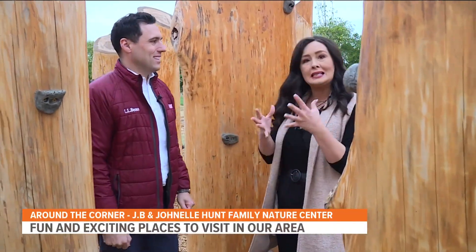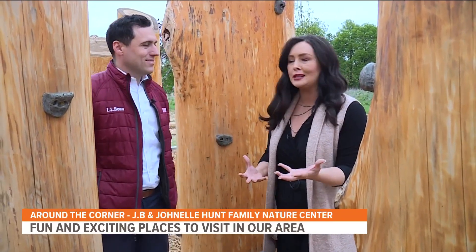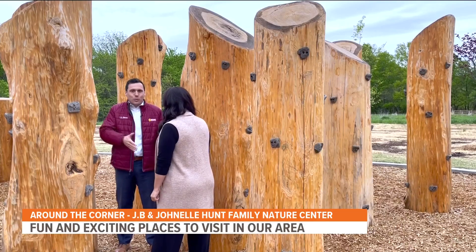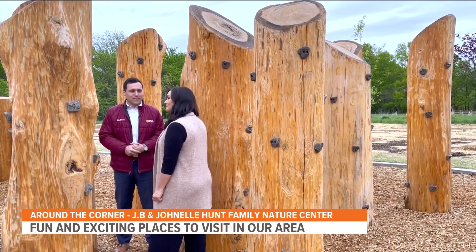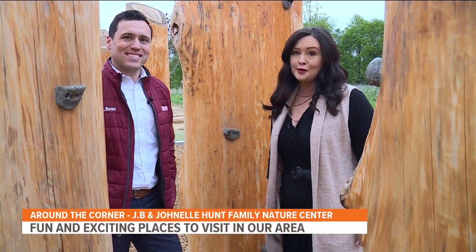We have so much fun out here, from the archery to the exhibits inside learning all about nature. And this is free for your family, so that's great too. You can't be a nature center and just have everything indoors - they've done a great job of getting you outside as well. So come out here and check it out in Springdale, and we'll see you next time on Around the Corner.